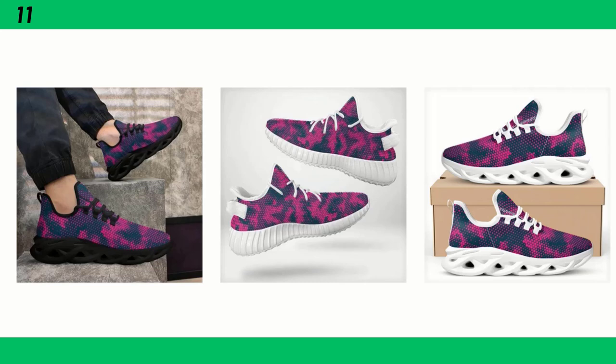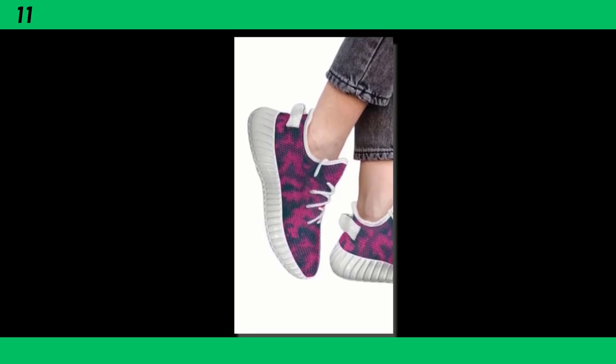One thing I love about these shoes is how versatile they are. You can easily pair them with workout clothes for a sporty look, but they also go well with jeans, casual trousers, and even skirts. They add a pop of color to any outfit, making them a great statement piece. The versatility extends to how you can use them — whether you're heading to the gym, going for a walk, or spending a day out in the city, these shoes have got you covered. They transition seamlessly from one activity to the next, which is a huge plus if you're always on the go.